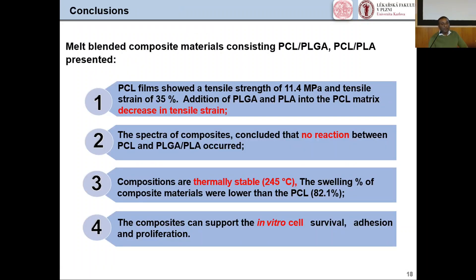In conclusion: PCL film showed a tensile strength of 11 MPa and tensile strain of 35%. Addition of PLGA and PLA into the PCL matrix decreases tensile strength. FTIR spectra of composites confirm that no reaction between PCL, PLGA, and PLA occurred. All compositions are thermally stable. The swelling percentage of composite materials is lower than that of PCL alone. The composites can support in vitro cell survival, adhesion, and proliferation.